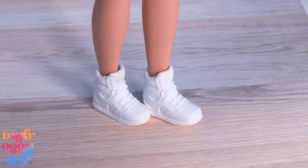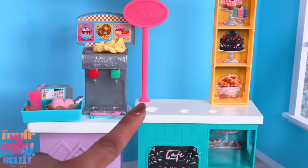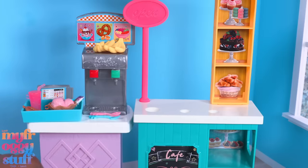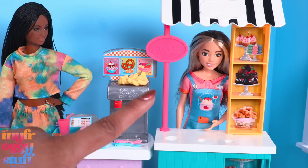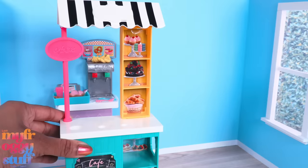The counter on this playset appears to be shorter than a standard Barbie counter. I think a Skipper doll is actually the perfect height for this stand — maybe we can just put the small Skipper stand in the back.